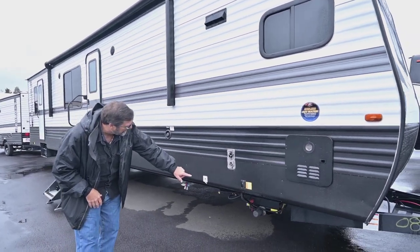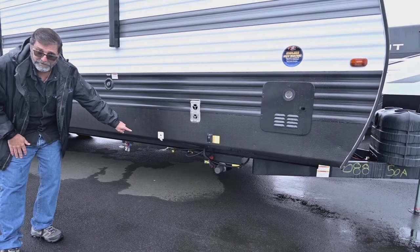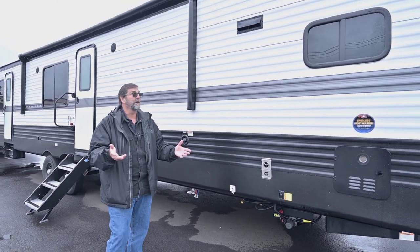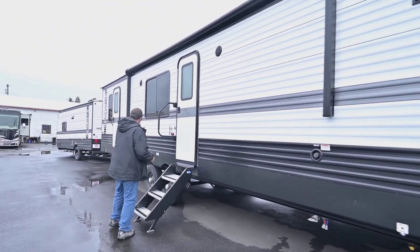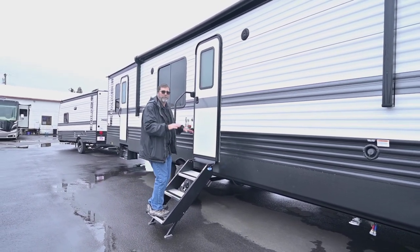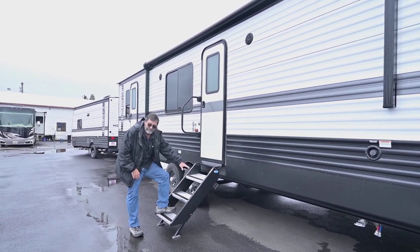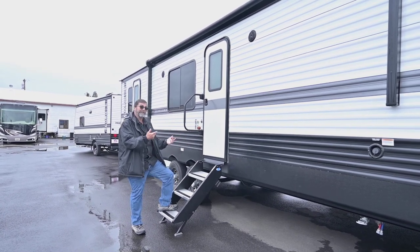This has power stabilizer jacks. It's got a barbecue outlet — a propane outlet here so you can hook up a grill or a barbecue outside and cook out. We've got great big steps. These steps are great because they don't bounce the whole trailer when you walk in and out, and they fold away nice and easy, which also improves your ground clearance.